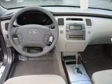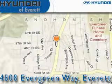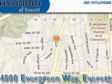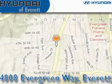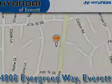Stop by today and test drive this car for yourself. Hyundai of Everett is located at 4808 Evergreen Way in Everett. Our goal is to exceed all of your expectations to ensure that you'll return for future visits.